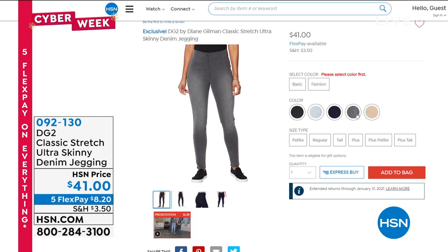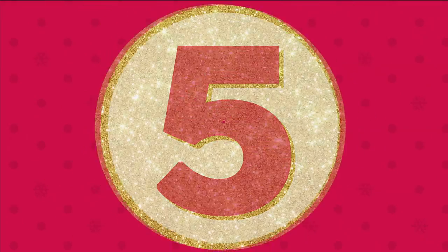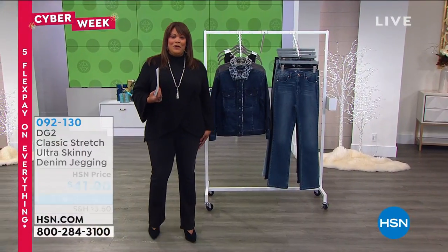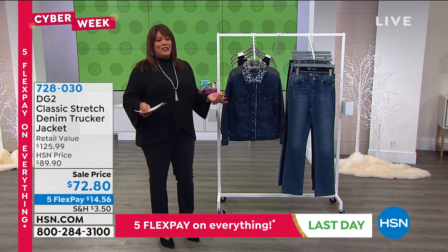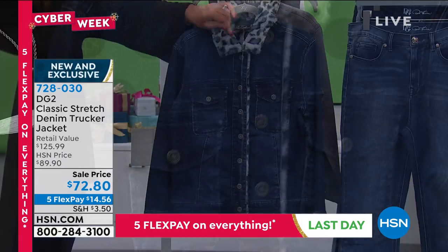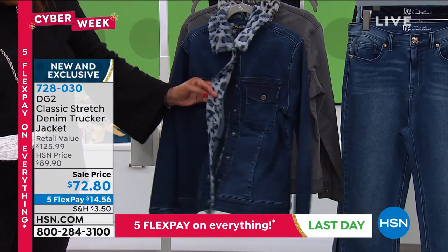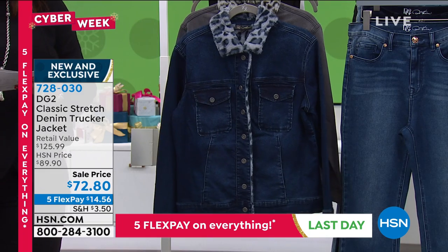The Brazilian Boom Boom jean — a triple B jean. I like the Boom Boom jean because I got a little boom boom in my little bum bum. And here's a classic denim jacket with a beautiful faux animal print faux fur trim at the collar and right inside the buttons — absolutely adorable. This is a new price break for us: $72.80 today, $14 and some change on Flex Pay. A beautiful premium quality denim jacket, 24 and a half inches in the length, extra small to 3X. We have two colors: indigo and a beautiful gray.